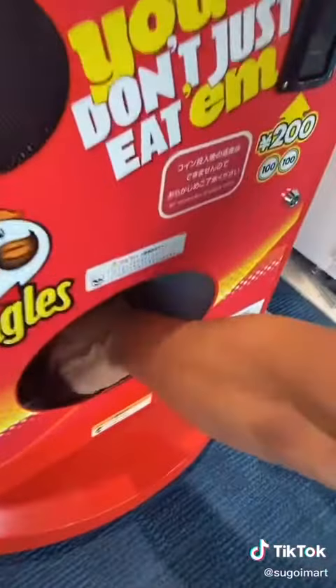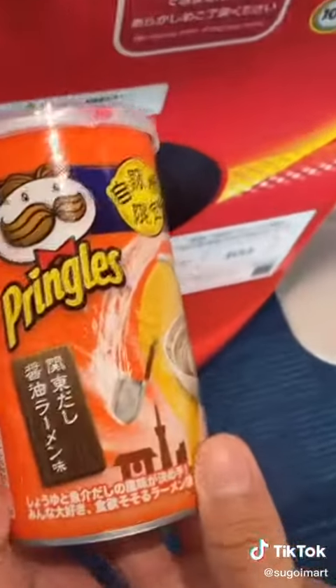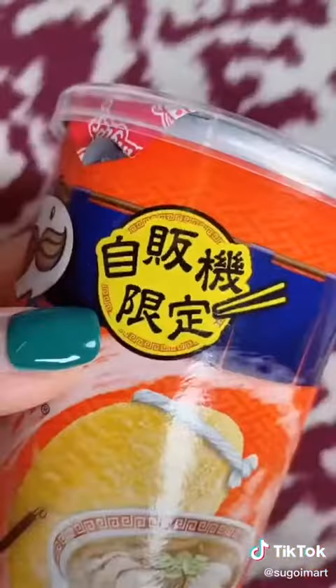To be honest, we were totally fine with that because we just really wanted to try this rare flavor. It has this yellow seal at the top that says Jiro Hanbaiki Gentei, which basically means in Japanese that you can only get this flavor from this vending machine.